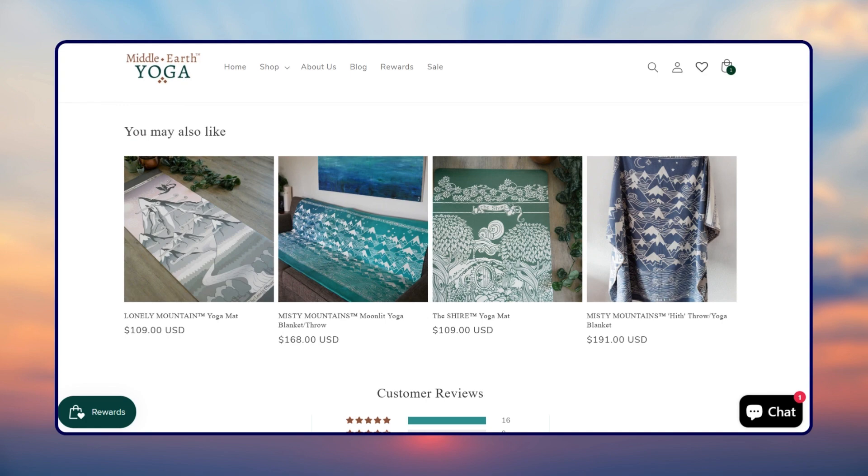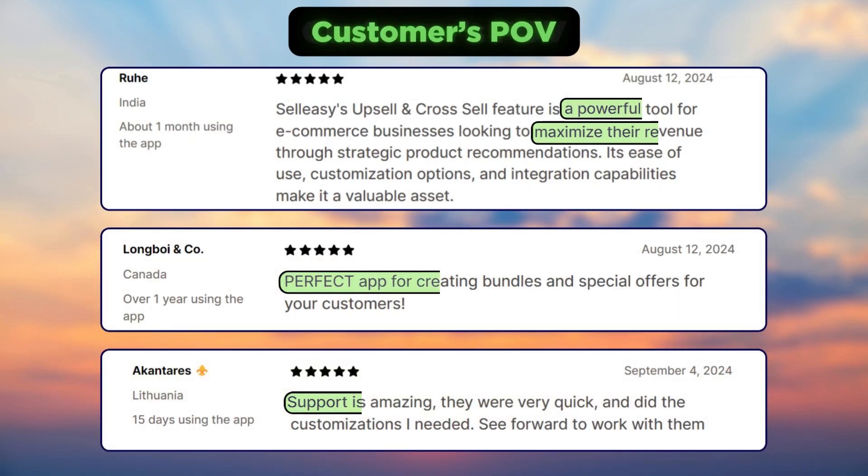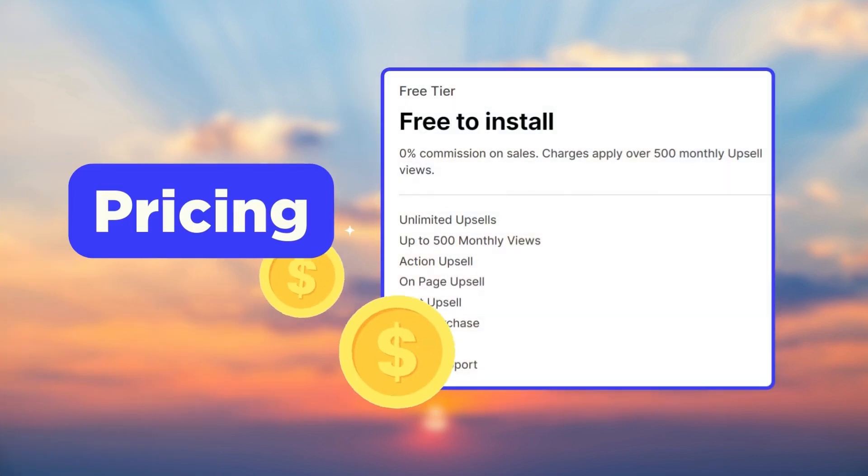Customers love Selleasy for it is a powerful tool to maximize revenue, perfect for creating bundle offers, and has an amazing support team.